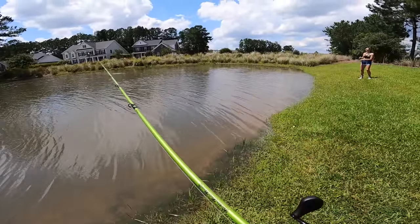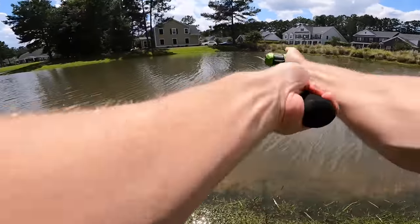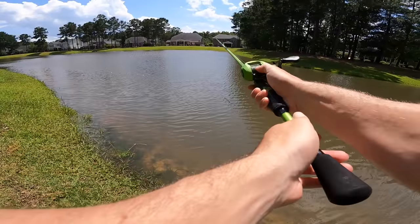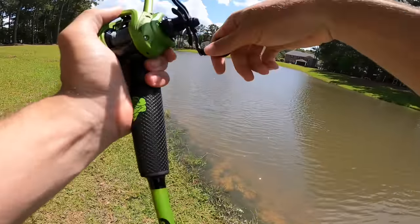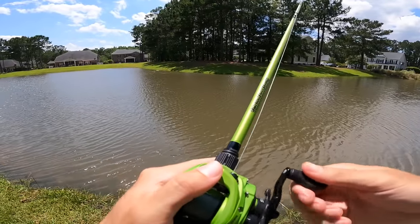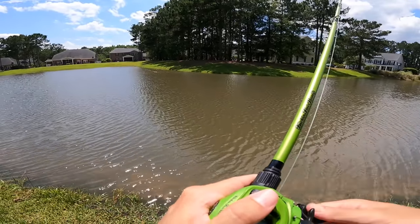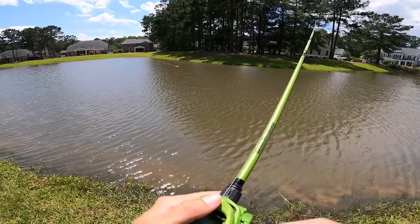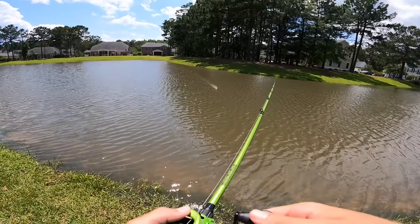Huge boil on the bank — that had to have been a carp. If that wasn't a carp, that was literally a 15-pound bass, dude. That had to have been a massive swirl.